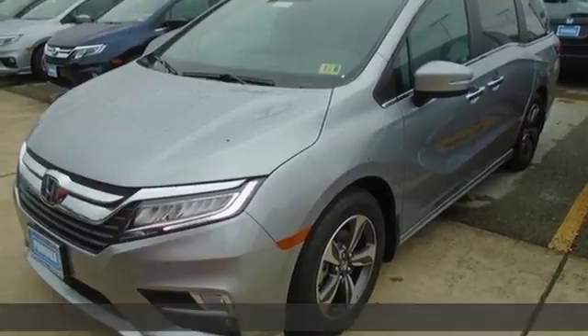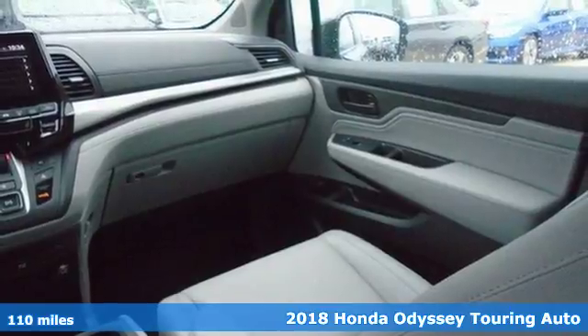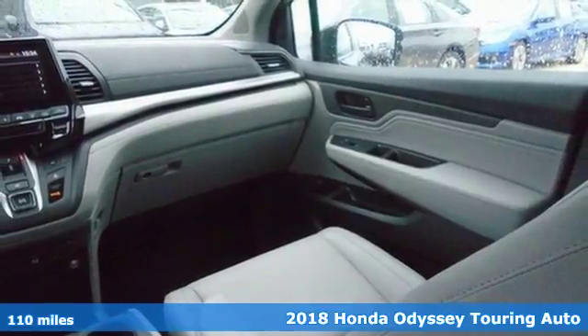It's a 2018 Honda Odyssey. It's Honda, so longevity comes standard, and it comes with all the amenities you need.